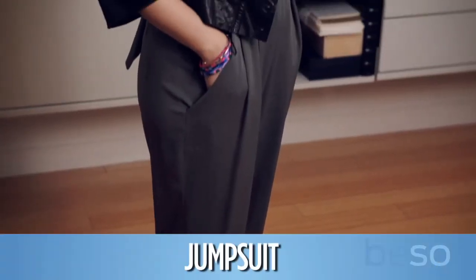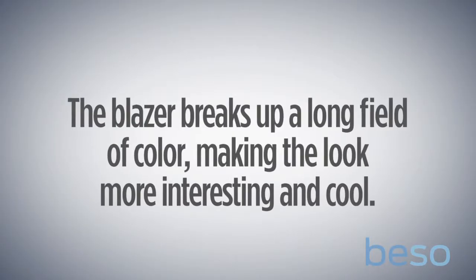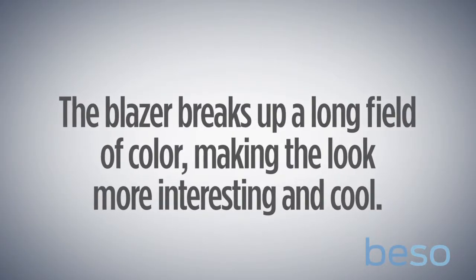In this final look, Diana has paired the cropped blazer with a jumper, which is a really fun look. But it can be a lot because it's obviously the same thing from head to toe. So this is a great way to just break up that field of color without distracting from the overall effect.